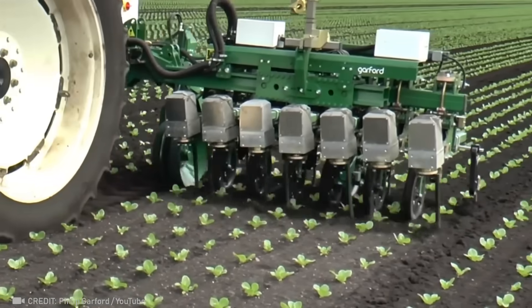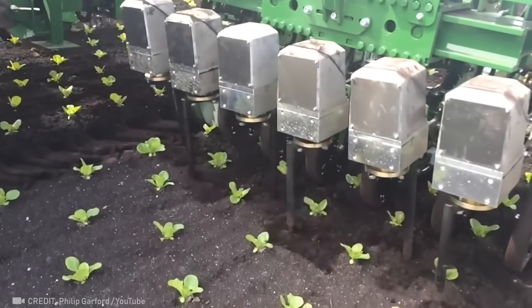A fully automated cultivator would become an indispensable assistant for any farmer.